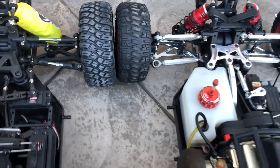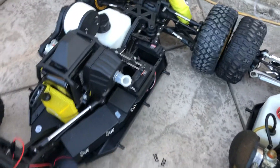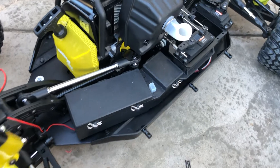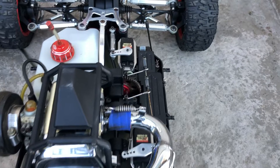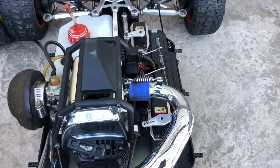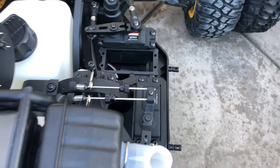They also redesigned the battery and receiver tray — they moved it to the back. As you can see on this one, they're in the front. They also moved the throttle servo; on this one it's right next to the engine under the exhaust, and on this one it's right in front of the exhaust next to the gears.